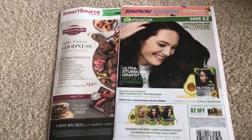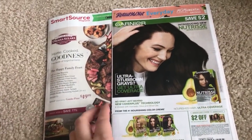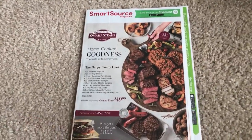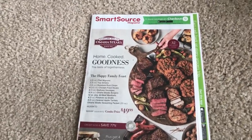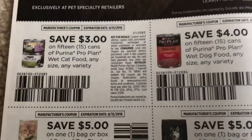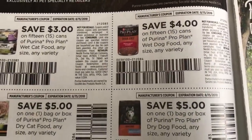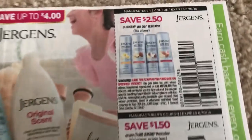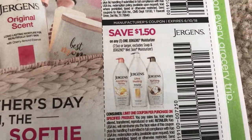I wanted to share with some of you guys the inserts and the coupons that I got, in case you are on the fence about going out tomorrow since it's Mother's Day. We only have two inserts — is it going to be worth it? I figured there's still time to put up the video and share it with you guys, so I'm just going to go through it really quick. These are the coupons that I received. You might hear the ball game in the background, so hopefully it's not too loud.